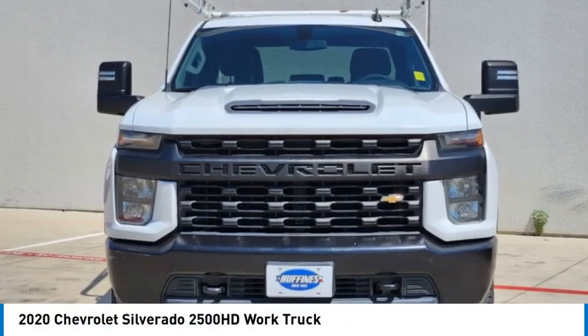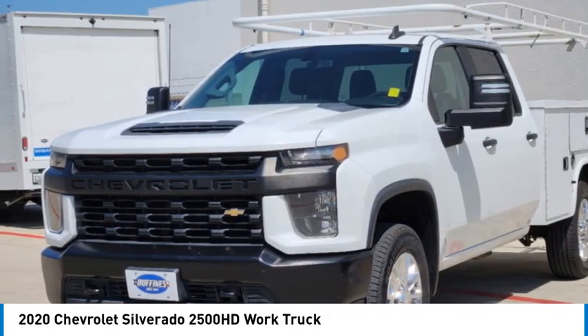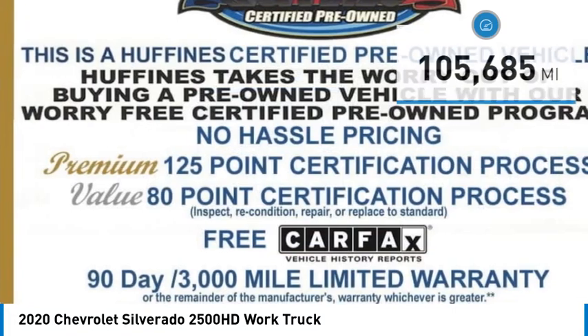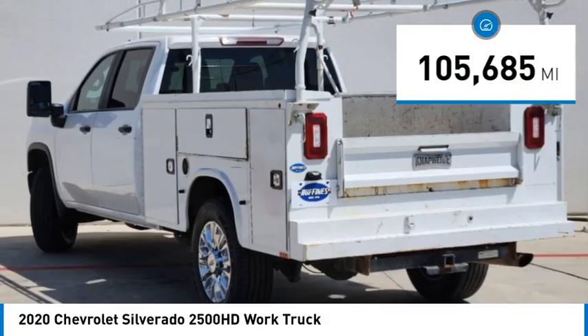We are pleased to show you the 2020 Silverado 2500 HD. This pickup truck pulls unlike any other. This vehicle has less than 110,000 miles. Here are some of this vehicle's great options.